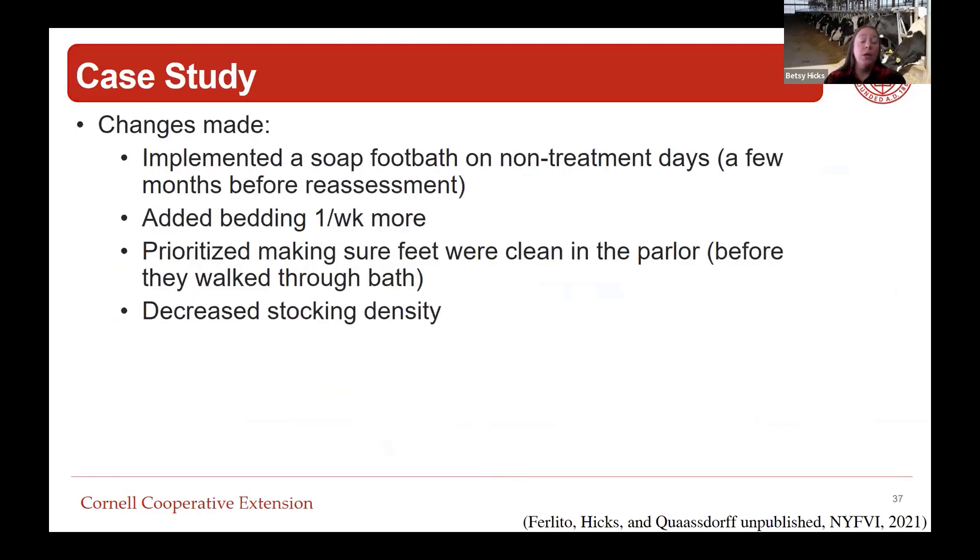To address digital dermatitis, we looked at how clean the cows' feet were and found they were not clean. If we have a treatment bath but the cows' feet are dirty, the treatment isn't actually getting to the hoof or the skin on the back of the hoof. We implemented a soap foot bath on non-treatment days - three days of treatment in a row, with a soap foot bath in the two days before that to get feet really clean before treatment days.